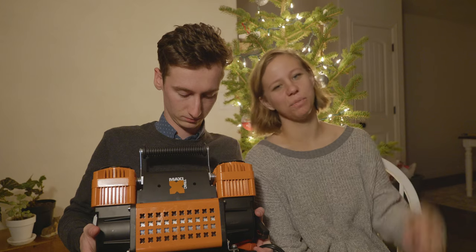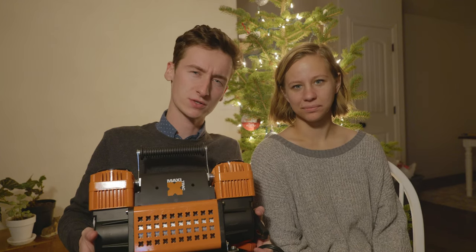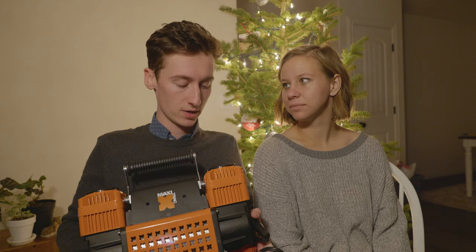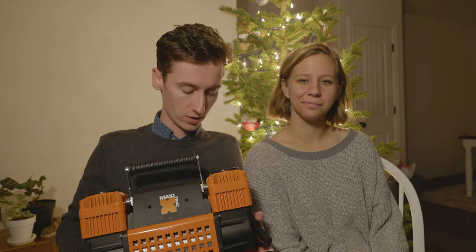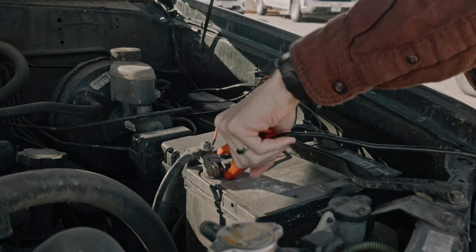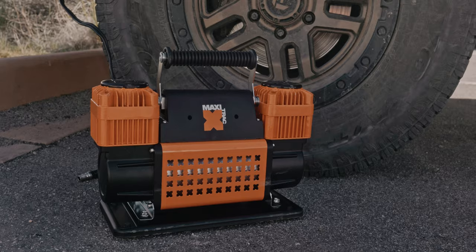First on the list is our air compressor. This is kind of an update from our previous top five list. We did have our air compressor on last year, but that was our Harbor Freight air compressor, which is still a good compressor. We've still had really good luck with that, but this is now our new recommendation because for not a ton more money, you can get this. And this is by far and away the fastest air compressor that I've ever used.